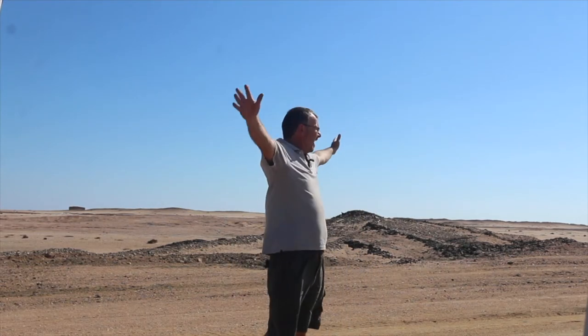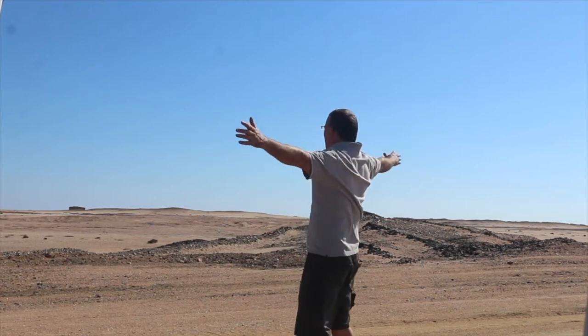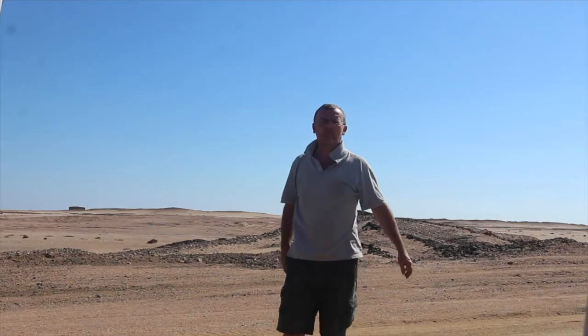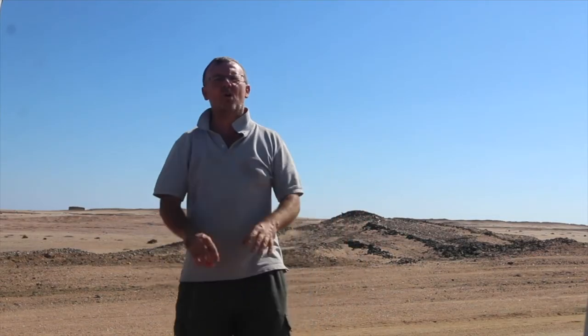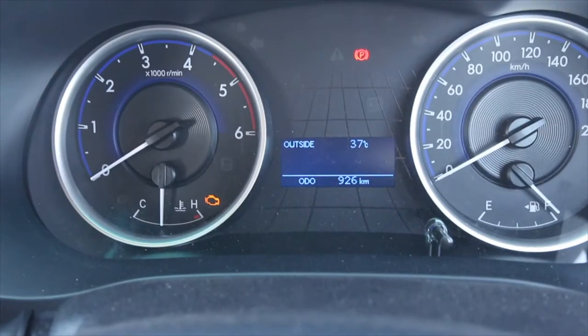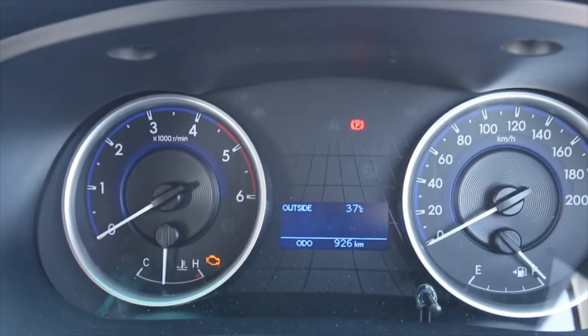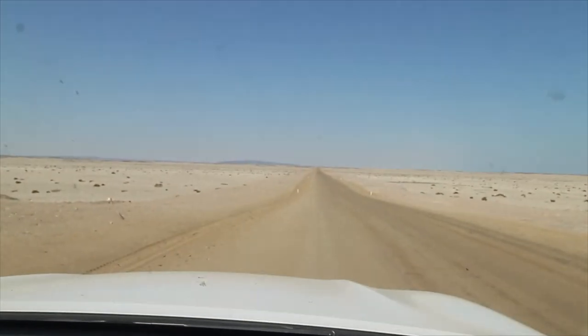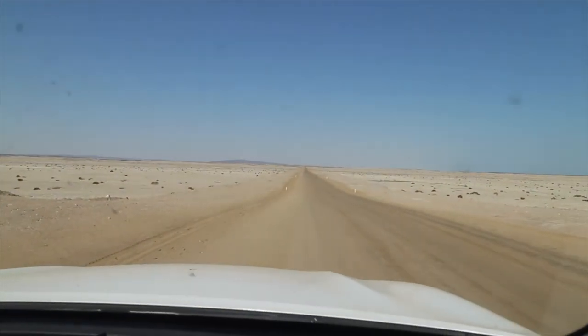Hello? Anybody there? Anybody anywhere? Nothing. Not a soul in sight or sound. It's another mild day on the Skeleton Coast, and another busy road.